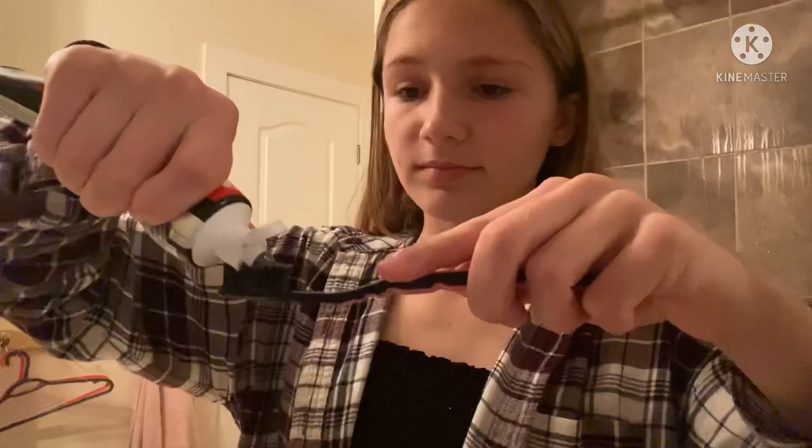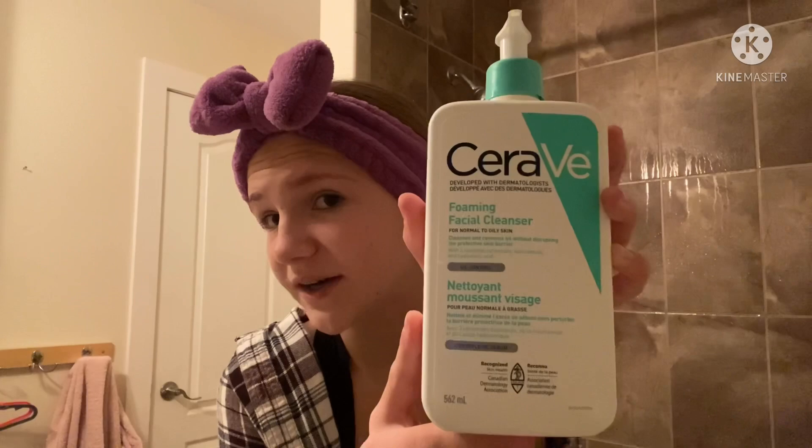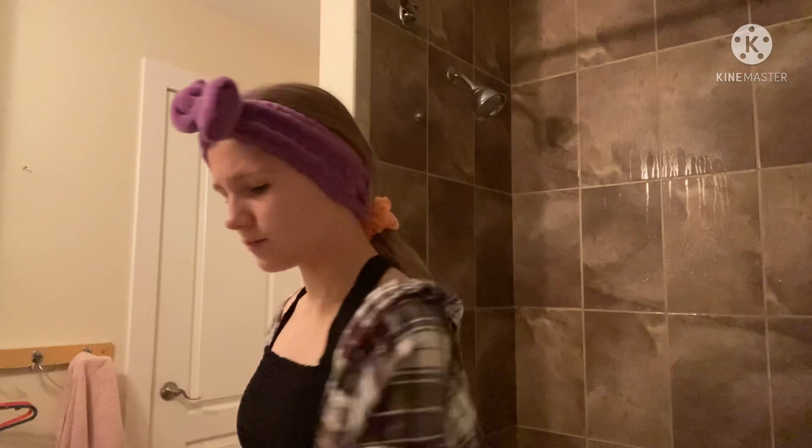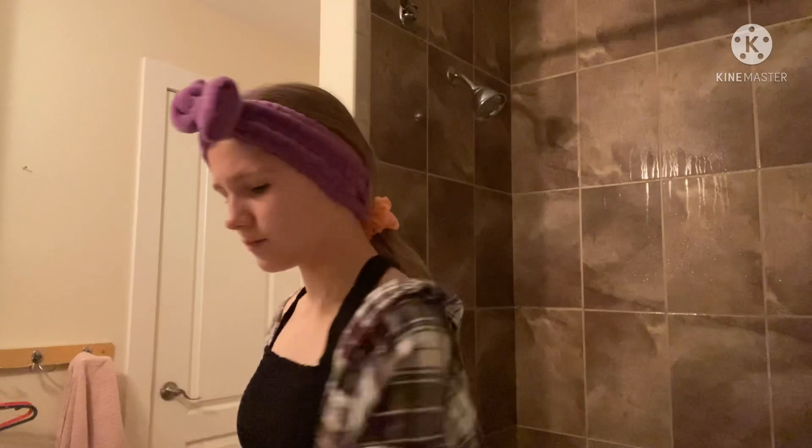Okay guys, so I just got out of the shower. I'm gonna start with some skincare. This is the cleanser I use, and this is the moisturizer I use. Okay, that's all I do for skincare. Now it's time to fix this crusty, dusty hair.